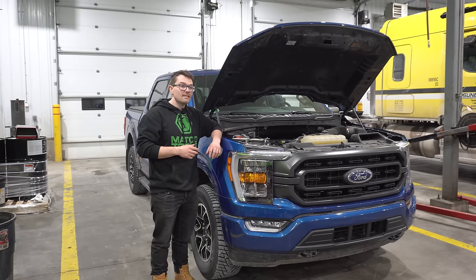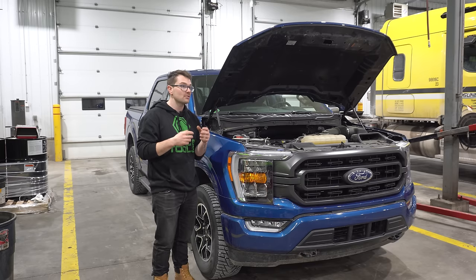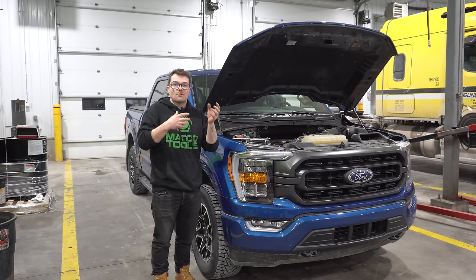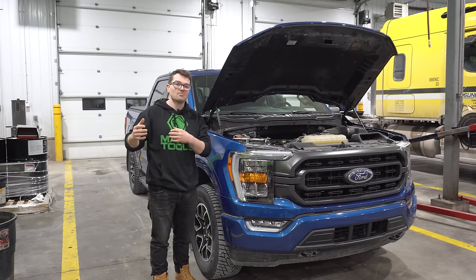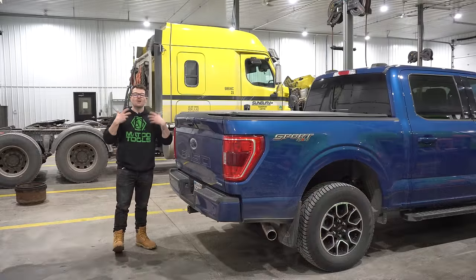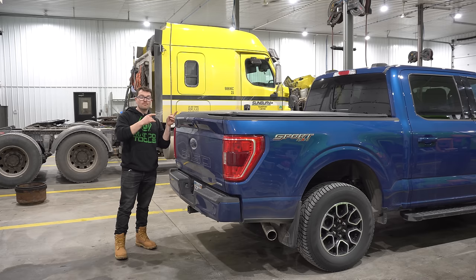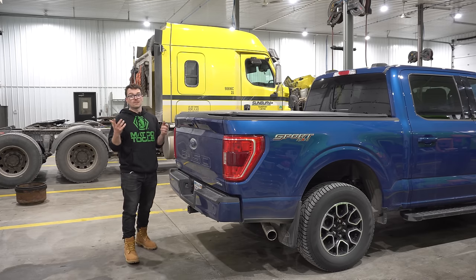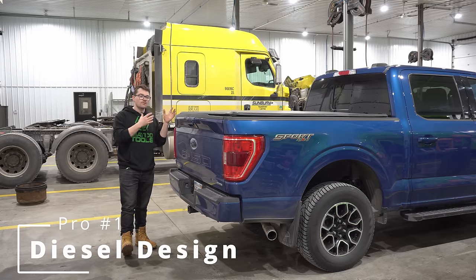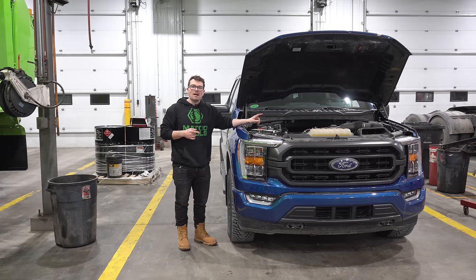It is impressive what Ford has done with this engine — it is simply not a shrunken-down 3.5 liter EcoBoost. Ford has taken the time to engineer something completely different that just happens to share the EcoBoost name. When I towed with the 3.5 liter EcoBoost I mentioned it felt like a diesel, and this engine is literally designed like a diesel, which is right up my alley. I really like how much power it outputs for its relatively small displacement.